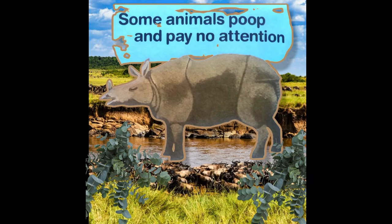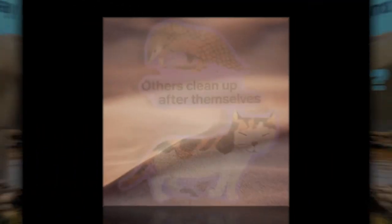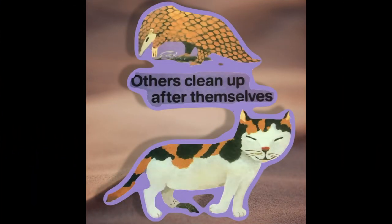Some animals poop and pay no attention. Did I poop? Other animals clean up after themselves.